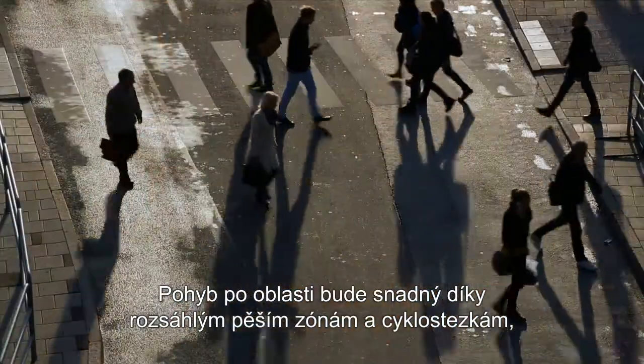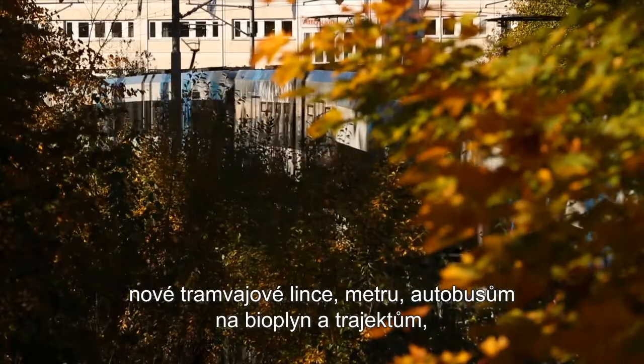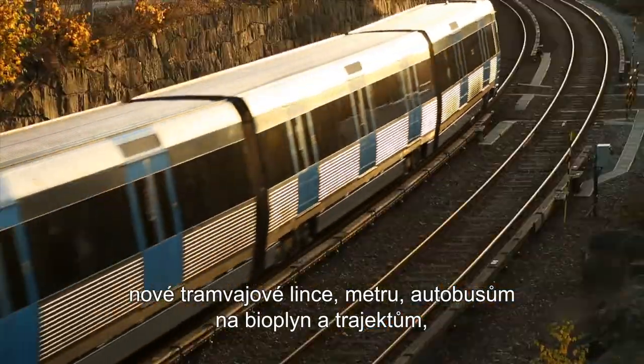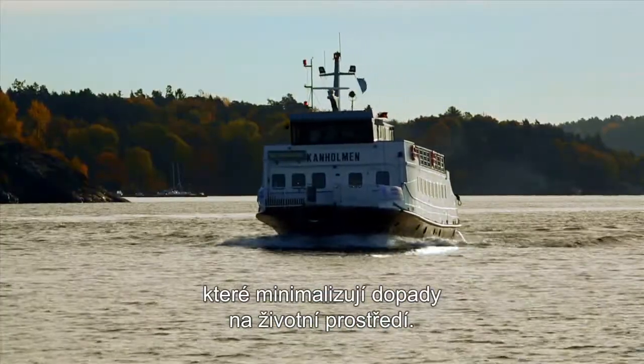It will be easy to get around using extensive pedestrian and cycle paths, a new tram line, tubes, biogas buses and ferries, which will minimise the effect on the environment.